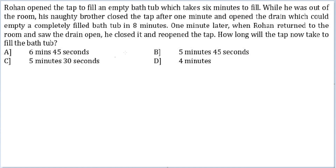I am taking the size of the bathtub as 48. In the first minute, what happened? The inlet rate is 8 and the outlet rate is 6. In the first minute, water came in at the rate of 8, and then the inlet pipe was closed.